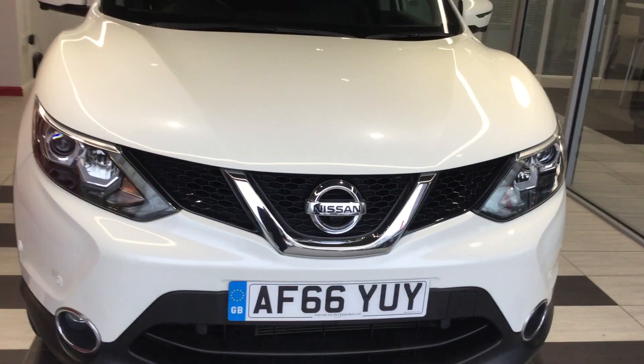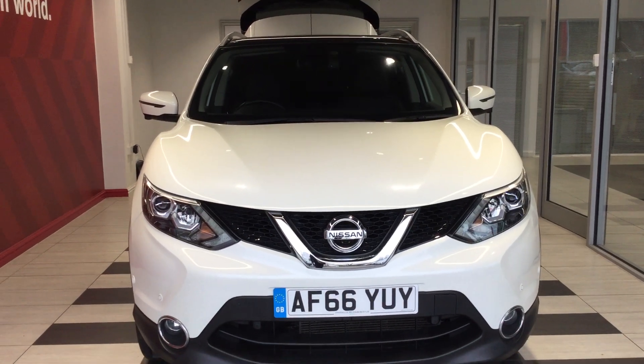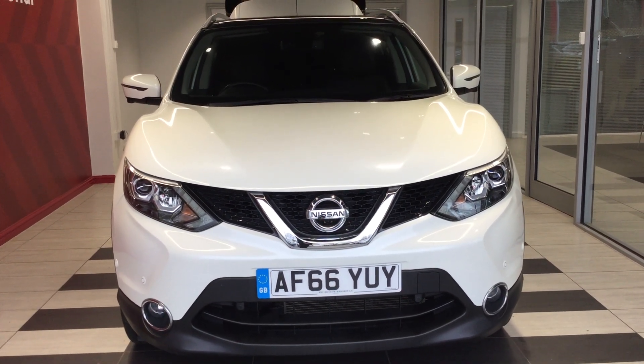So just to summarise, we've been looking at a Nissan Qashqai 1.2 DigiT Tecna in Storm White. My name is Richard — if you do require any more information then please ring me on 01733 267 606.